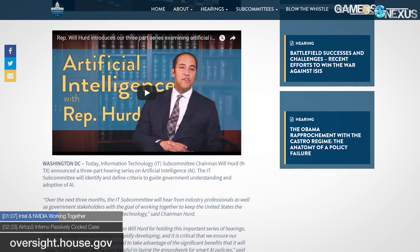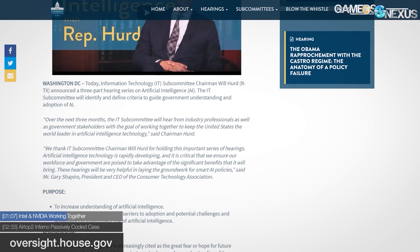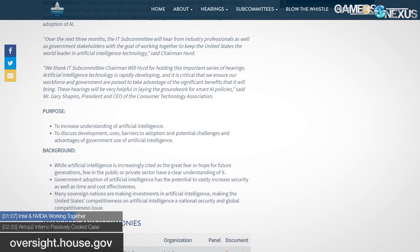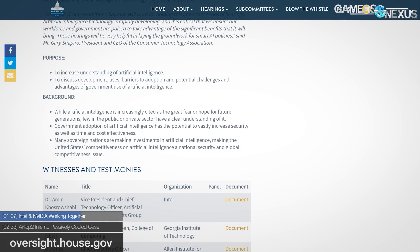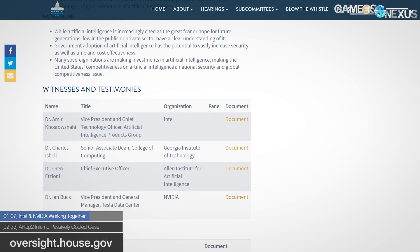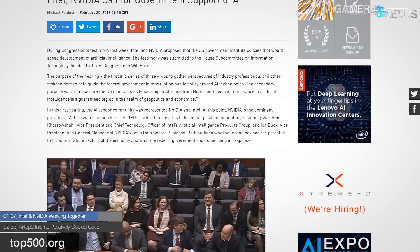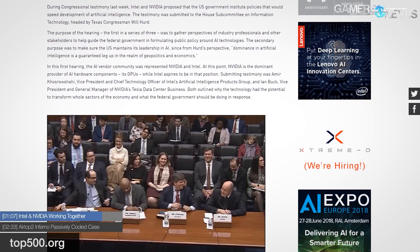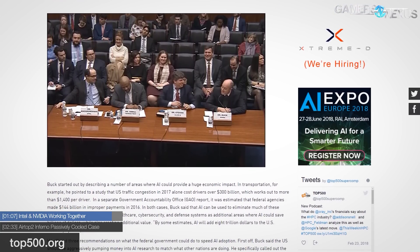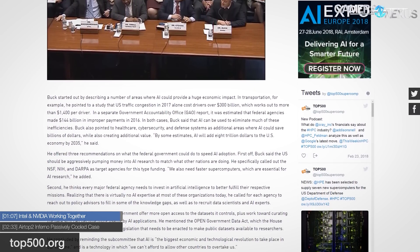The end goal was to begin developing awareness of AI, citing that AI is, quote, increasingly cited as the great fear or hope for future generations. NVIDIA and Intel both expressed interest in the U.S. granting public access to taxpayer-funded data sets, arguing that these would be useful for improving machine learning models and expanding deep learning technology. Development transparency and accountability were also urged. There's actually a full hour-and-a-half-long discussion, all videoed, with a lot of other companies involved too, not just Intel and NVIDIA, but they are obviously two of the biggest in the space.